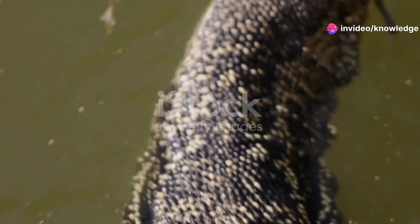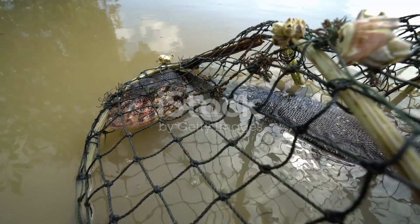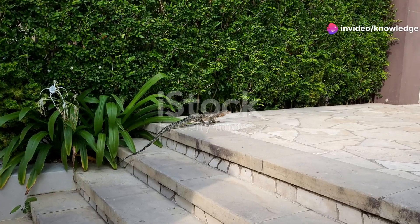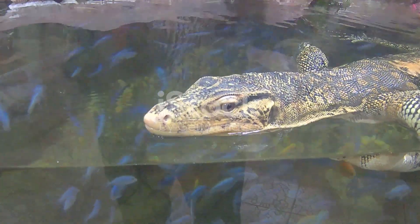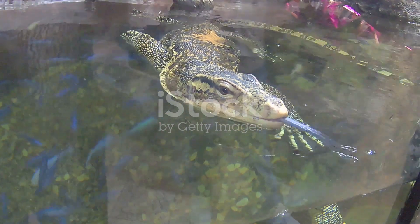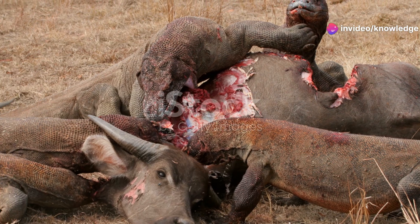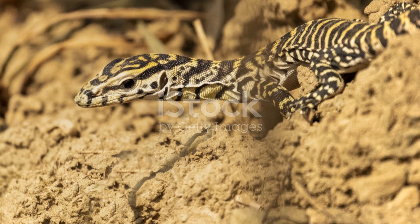The menu for other monitor lizards is incredibly diverse, depending on the species and its size. Smaller monitors primarily eat insects, spiders, scorpions, and small lizards. Medium-sized monitors might add eggs, birds, and rodents to their diet. Larger monitor species, like the lace monitor in Australia, can tackle wallabies, birds, and other substantial prey. They are opportunistic feeders, adapting their diet to what is available. Many monitor lizards are also keen scavengers, playing an important role in cleaning up their environment.